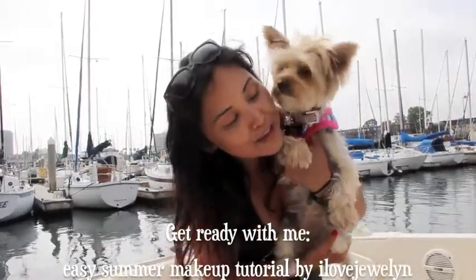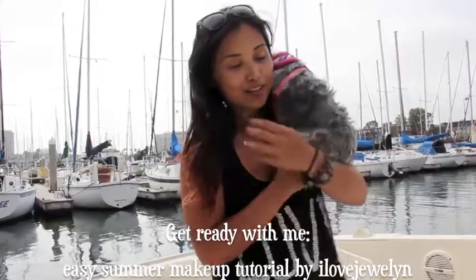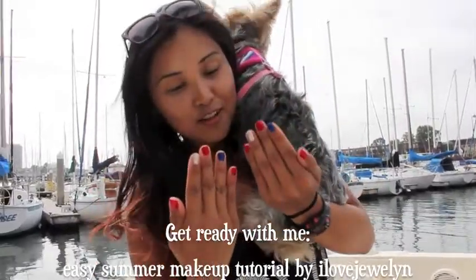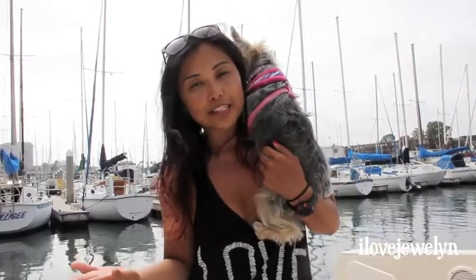Hi everyone, this is Julen and Ebi. I hope you guys had a good 4th of July. Ebi, do you guys see my awesome nails? They're very patriotic. And tomorrow is Ebi's birthday — she makes 2 years old, so I'm really excited. I wanted to go ahead and share with you guys my quick and easy makeup tutorial for summer. This is perfect for a day out on the beach, boating, biking, or active lifestyle. This is my go-to makeup, and I hope you guys enjoy this tutorial.